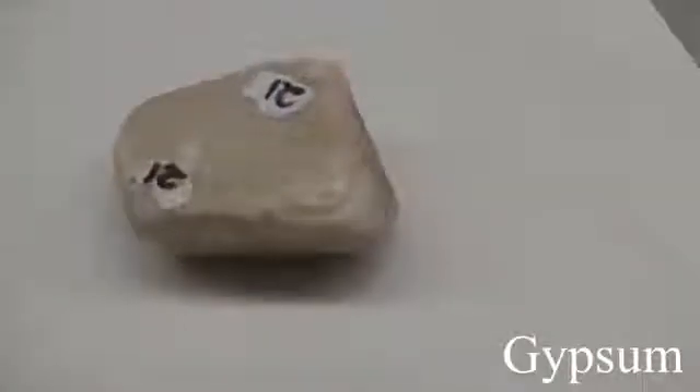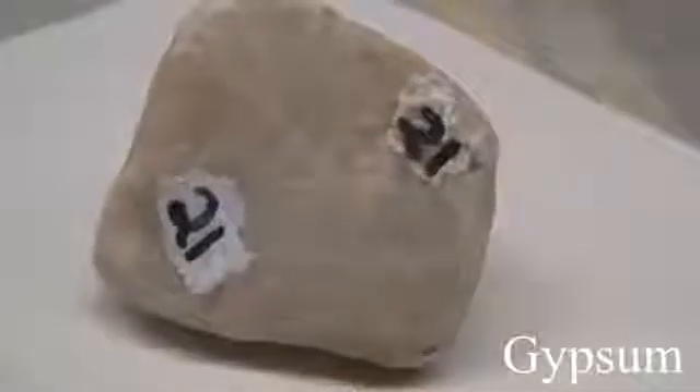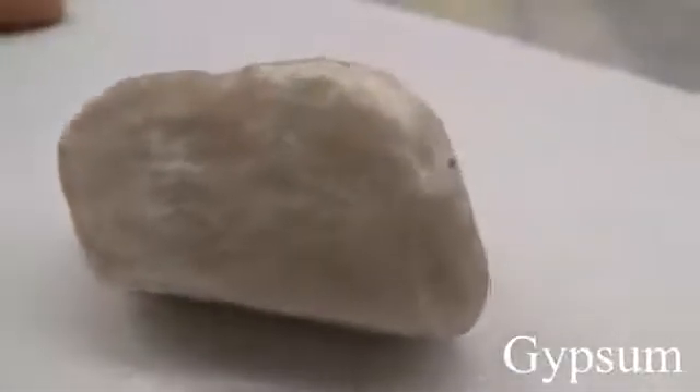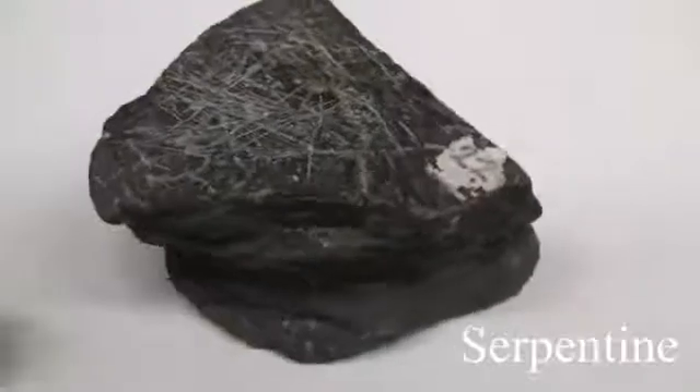Gypsum has a hardness of 2 and scratches easily with a fingernail. The luster is non-metallic. The clear crystalline form is called selenite; the compact variety is called alabaster. Most often found in massive form. Color is usually white, also gray, reddish, or brown.